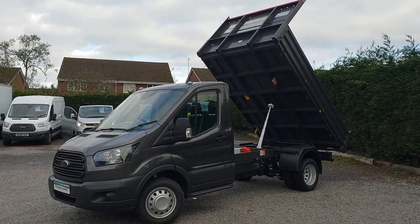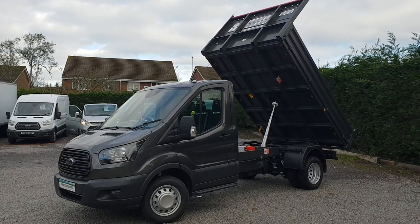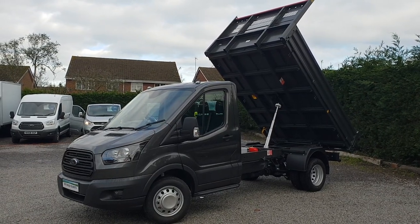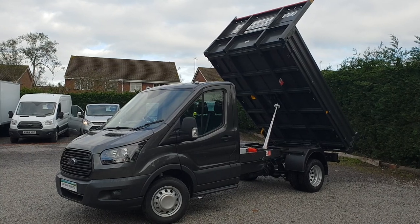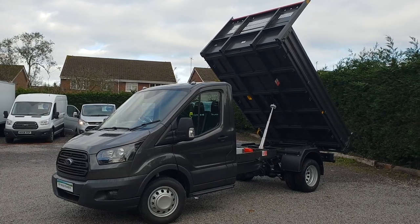For sale here at Royward Transits we've got a Ford Transit tipper. It's a 350 medium wheelbase single chassis cab. It's new and unregistered, import, two-year warranty, just 68 delivery miles.